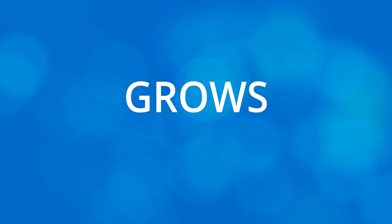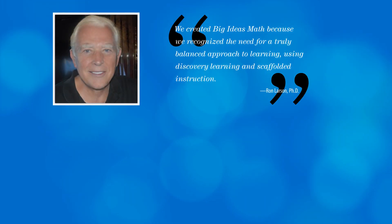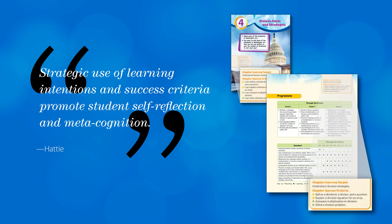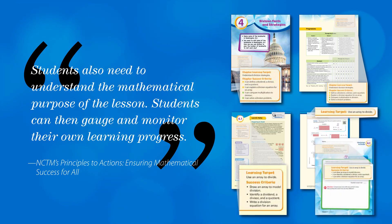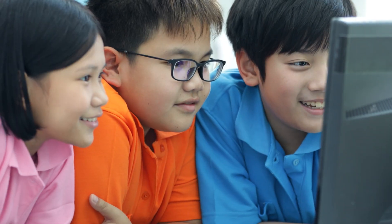Big Ideas Math grows student performance in mathematics. Co-authors Dr. Ron Larson and Dr. Lori Boswell built a cohesive pedagogical approach following the best practices outlined in John Hattie's Visible Learning, Jo Boaler's Mathematical Mindsets, NCTM's Principles to Actions, and Wiggins and McTighe's Understanding by Design, among others. Today's students are tomorrow's math leaders.